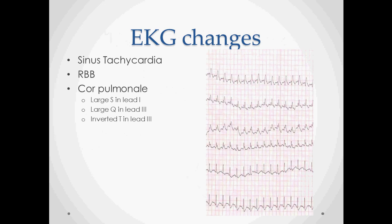On EKG, sinus tachycardia is one of the biggest findings — you can see that on the sample EKG on the right — as well as right bundle branch block. If the PE is serious enough, you can get cor pulmonale and severe pulmonary hypertension leading to heart failure. This produces the S1Q3T3 pattern: a large S in lead 1, a large Q in lead 3, and an inverted T in lead 3.